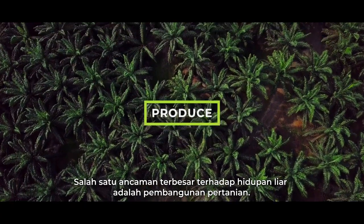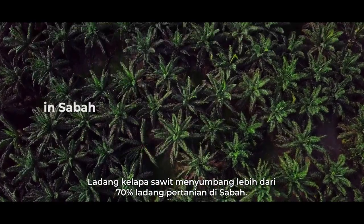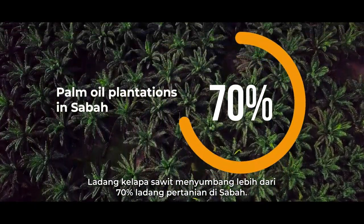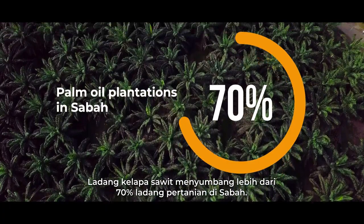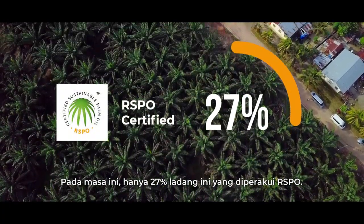One of the largest threats to wildlife is agriculture development. Palm oil plantations account for over 70% of agricultural plantations in Sabah. Currently, only 27% of these plantations are RSPO certified.